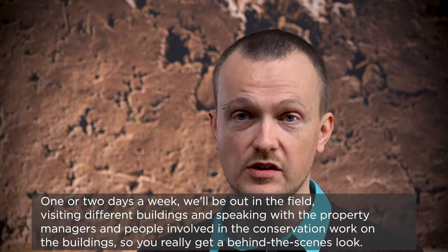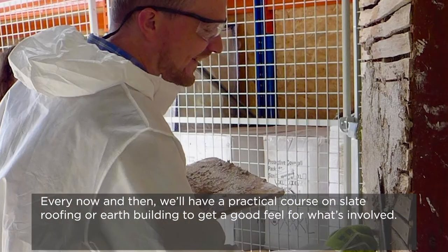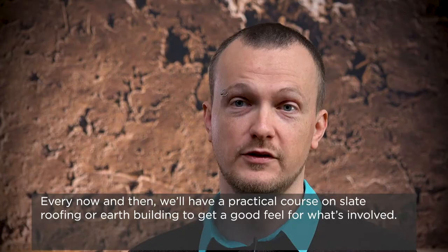So you really get a behind-the-scenes look, and every now and then we'll have a practical course like on slate roofing or earth building, just to get a good feel of what's involved.